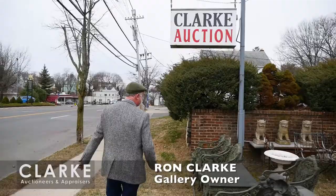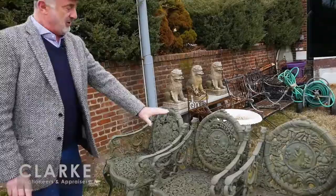Here we are at Clark Auction on the first day of spring, getting ready for a nor'easter tomorrow. We're going to show you some of the wrought iron we have in our sale coming up this Sunday, March 25th, starting at 11 a.m.